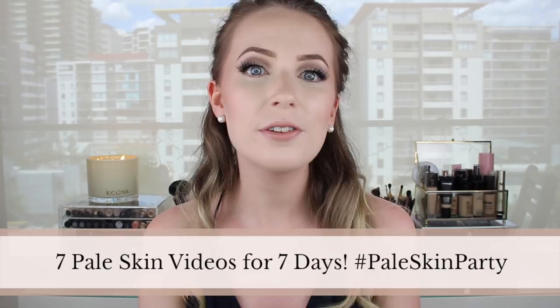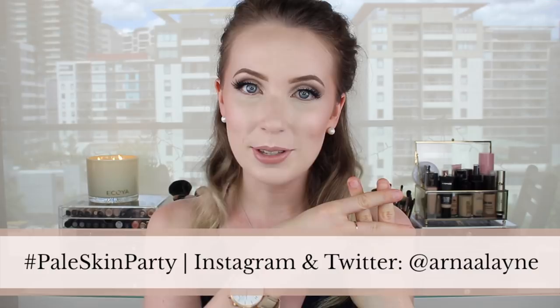Hi everyone, welcome back to day three of Pale Skin Week. My name is Anna Elaine, and you've stumbled across a series on my channel dedicated to a week of videos all about pale skin. I'd highly encourage you to subscribe, as I do pale skin videos all the time. Please use the hashtag #PaleSkinParty on any social media posts so I can find and repost them.